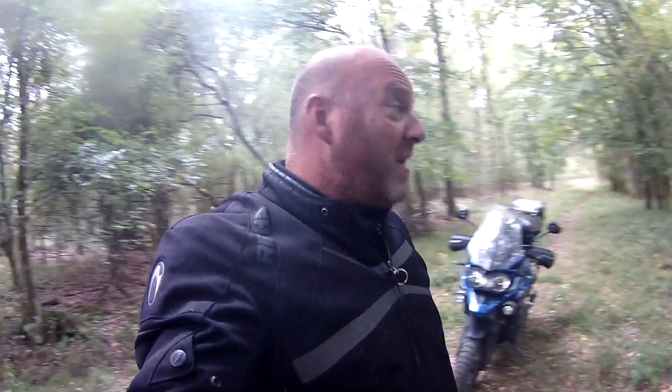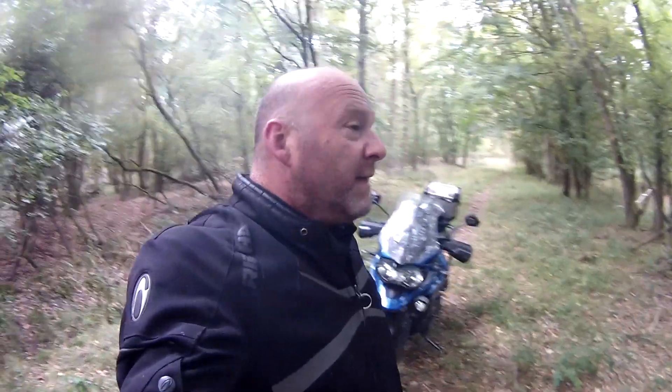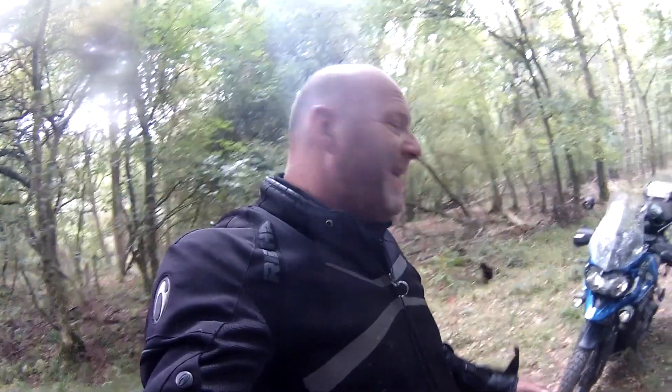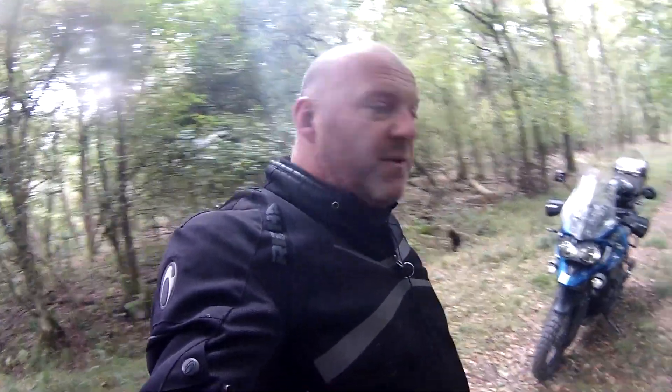It stays wet for a long time. Only the really hard, compacted trails are good. As soon as you start going off those, like I did a little bit there, you get yourself into trouble. Got out of it though — that's the most important thing. The bike's still running well, but it's a heavy old lump for this kind of riding.